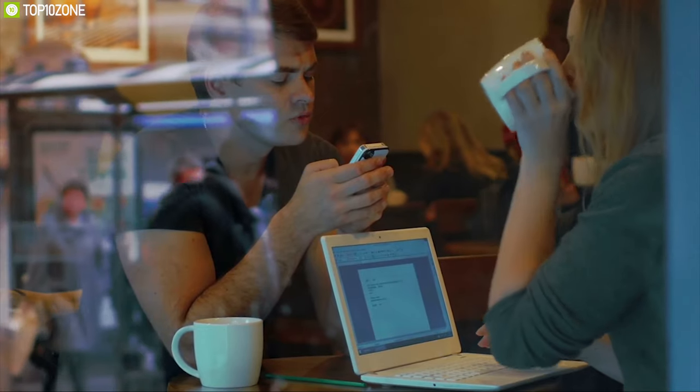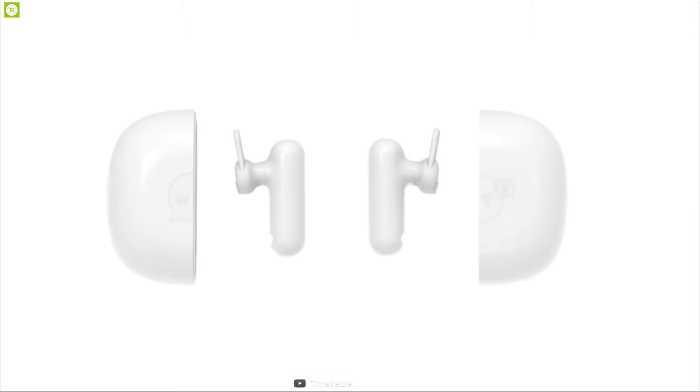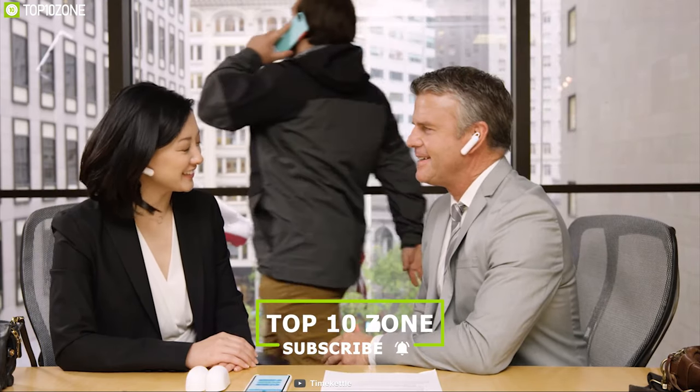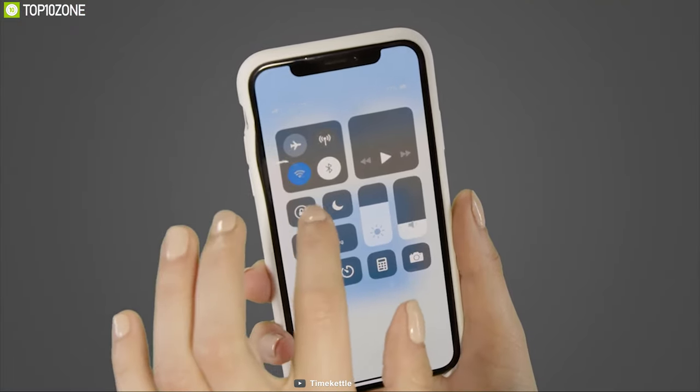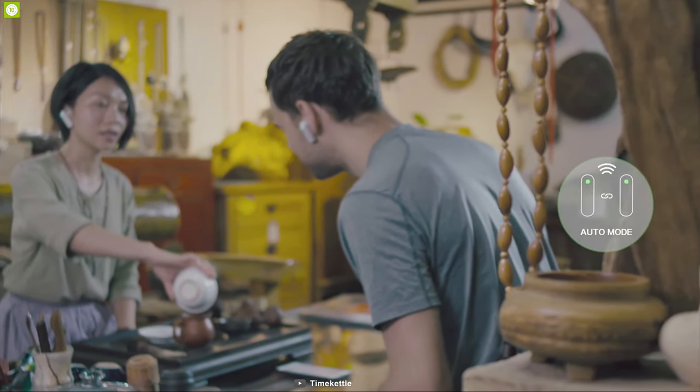Without eye contact and body language, conversations are awkward or altogether impossible. That's why you need the WT2 translator. This device supports 14 languages plus 88 accents and offers simultaneous two-way translation in multiple foreign languages. It comes with Wi-Fi, Bluetooth, and 4G connectivity, and lets you choose three different modes according to your surroundings for accuracy from the app.